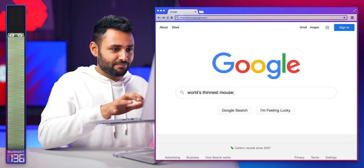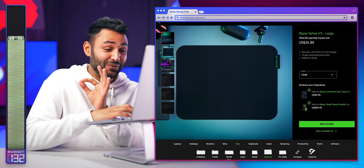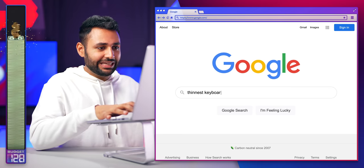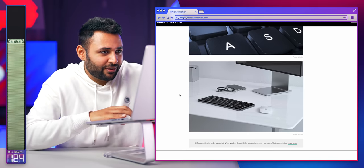World's thinnest mouse — check. We've got a mouse mat, fractions of a millimeter thick — check. What about the keyboard though? That's pretty thin. I'm sure we can do better though.